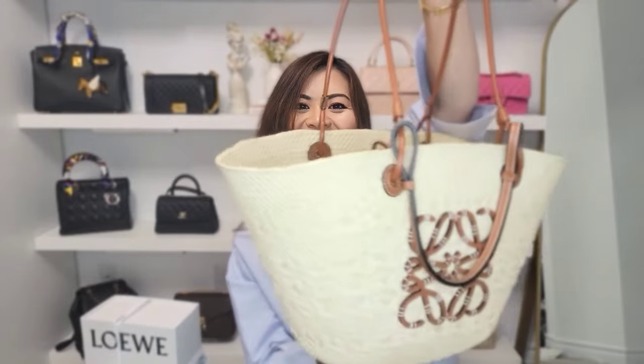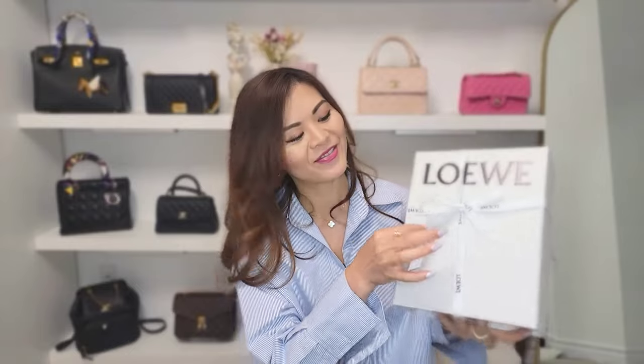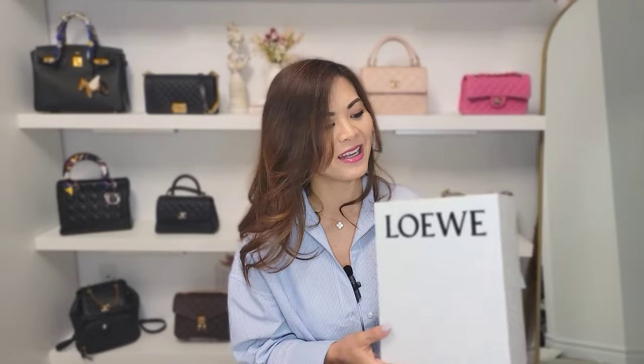Last but definitely not least is this one. I haven't unboxed this one since I came back — I put it in my carry-on as is. This was another surprise purchase. I only wanted to get the basket bag and I didn't even get the basket bag I initially wanted. I got something else. I was looking around the store and this caught my eye. I fell in love almost immediately. Inside comes with a dust bag — this one is smaller.